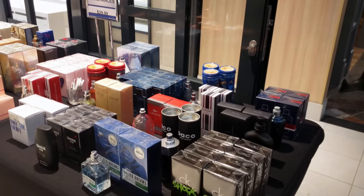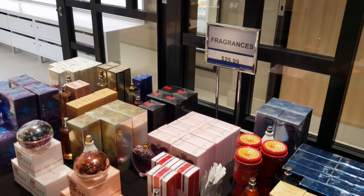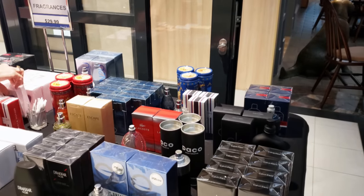We have a sale here in the collection on perfumes. All of these fragrances are $30 here on the table — Lancome, DKNY, Diesel — some great names for fragrances and colognes on the table.